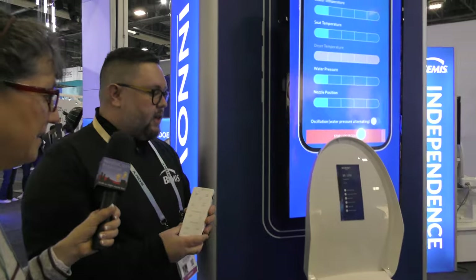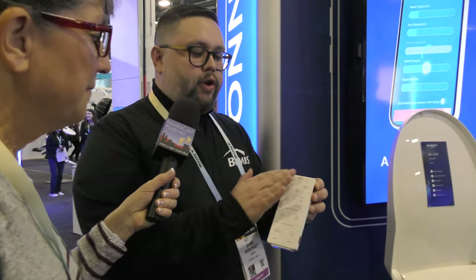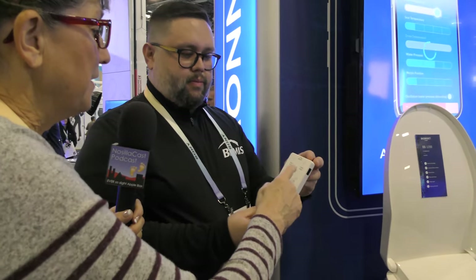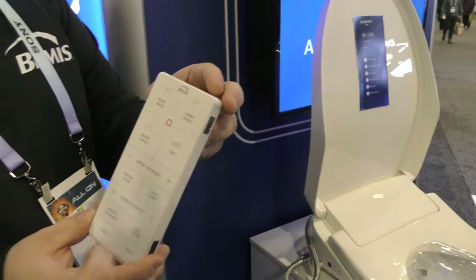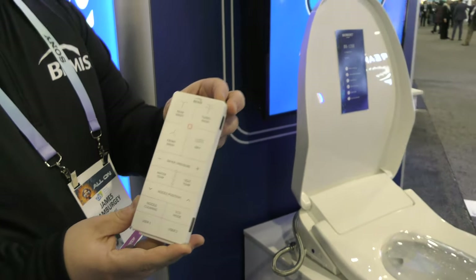This is an electronic bidet seat that comes with a wireless remote control where you can customize all of the cleansing features — rear wash, turbo wash, front wash, dry, dryer pressure, water temperature, seat temperature, and nozzle position. There's also user one and user two settings, which are programmable. You can set a user preset to your specified requirements and then it becomes a one-touch operation.